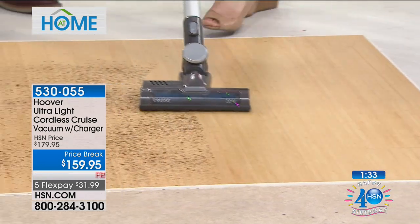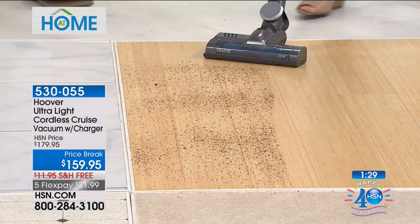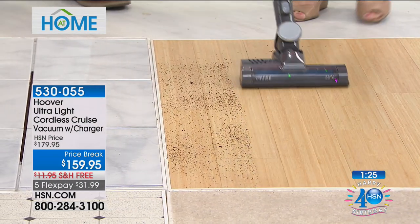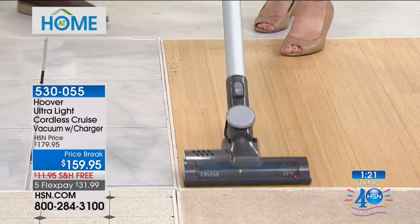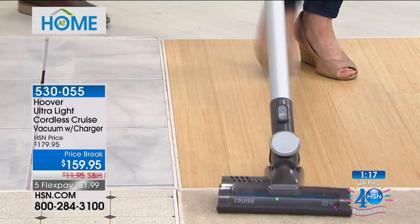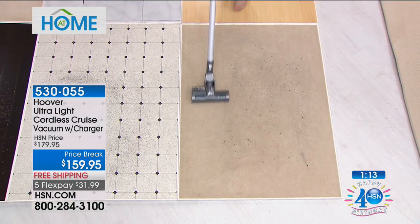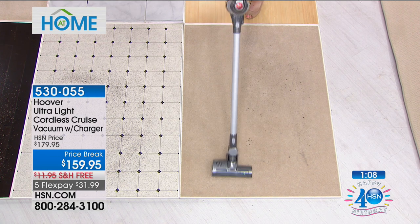You get Hoover's two-year warranty. $40 off if you want to use a brand new HSN credit card today. I am telling you, you will love, love, love this — you'll probably use it every day because I know I use mine. I love the convenience of having a vacuum that only weighs four or five pounds that I don't have to plug in. No plugging in ever. And the best part — the charge is at least 25 minutes.